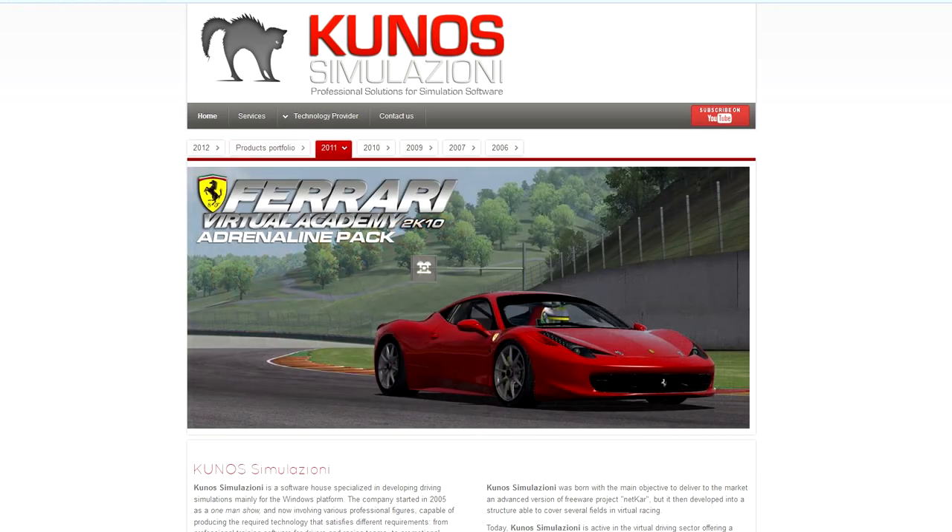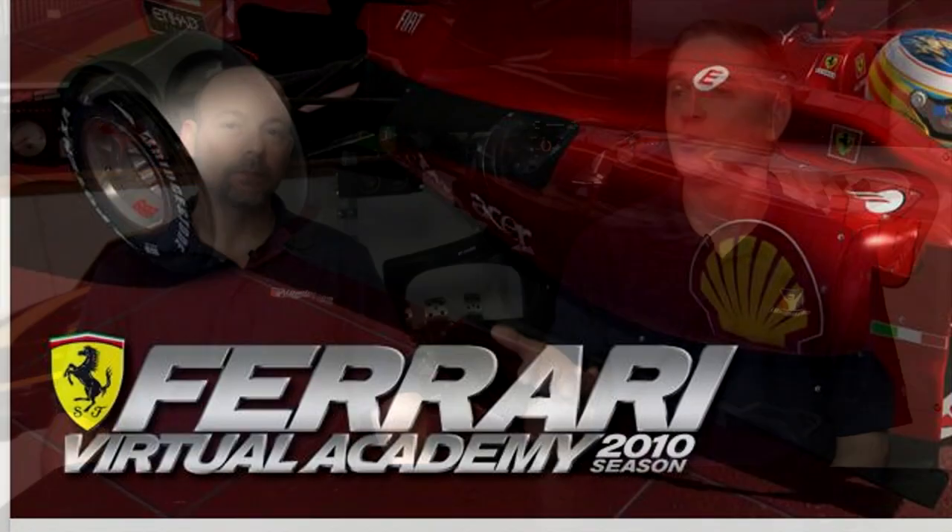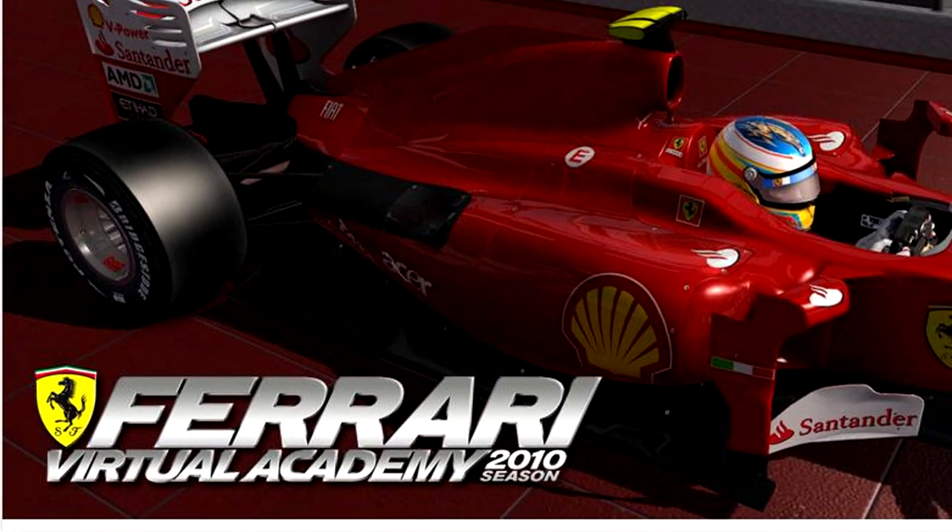Kunos Simulation — or just Kunos. If you're not familiar with Kunos, they are the makers of first Netkar Pro and also the Virtual Ferrari Academy.